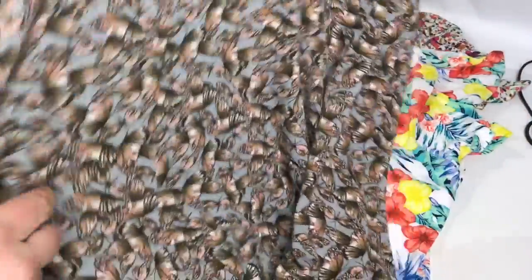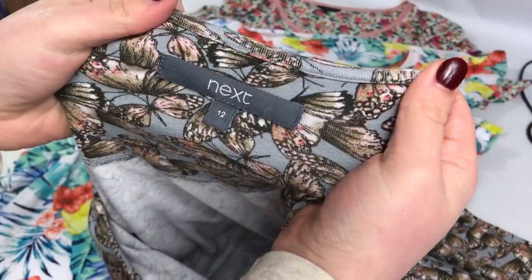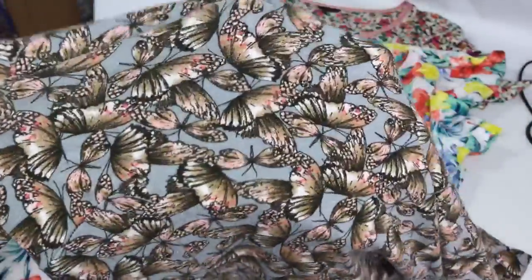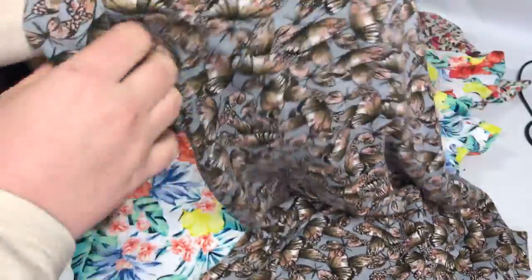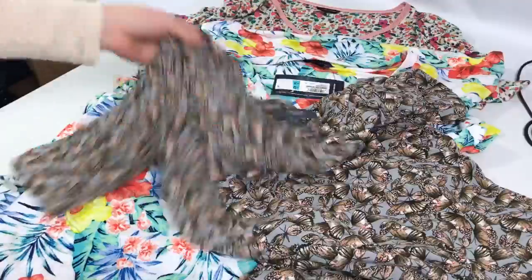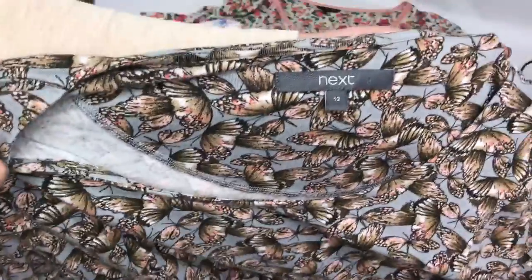And again, it's not a long dress — probably just above the knees for most people. It's a Next size 12 but it's got that butterfly print, which I think will be quite popular, with three-quarter sleeves. I paid £2.99 for this and it's gone on for £13 plus postage.